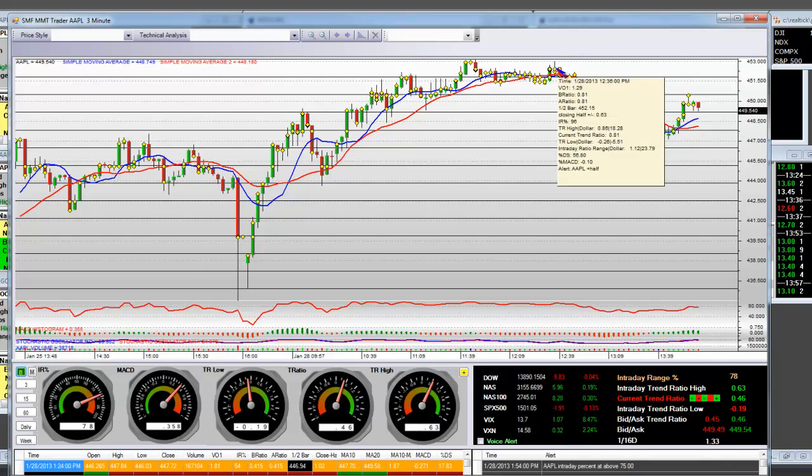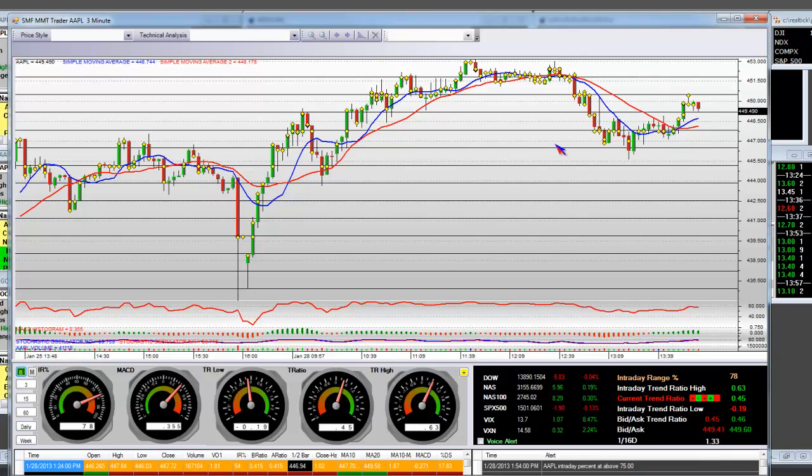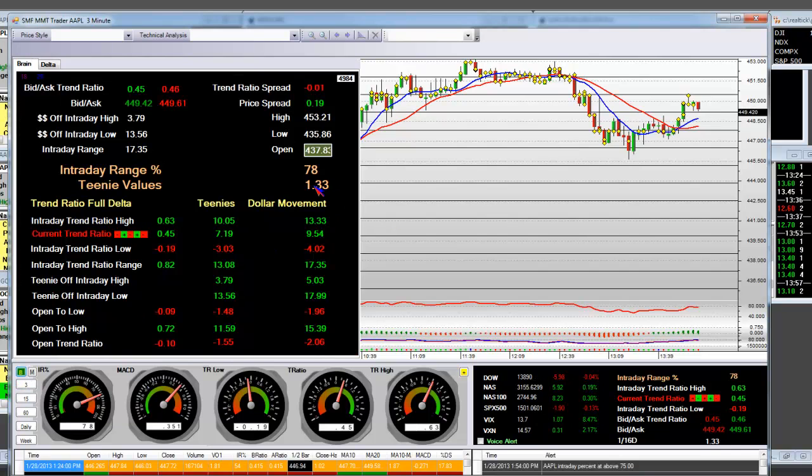you can short intraday — 1, 2, 3, 4, 5 teenies. Each line is $1.33 per line. It's that accurate. Right to the penny.